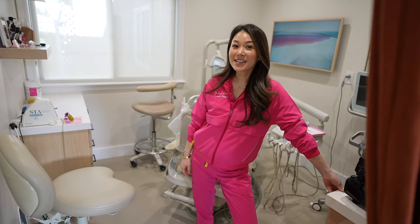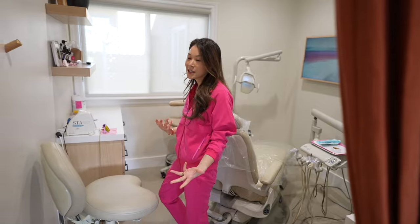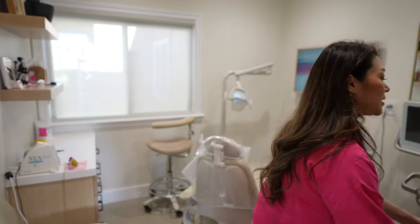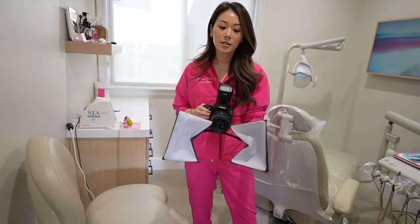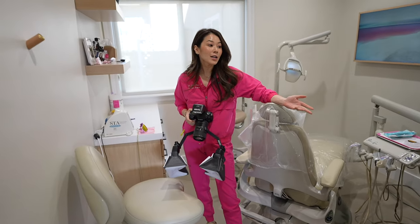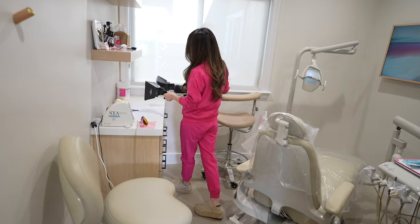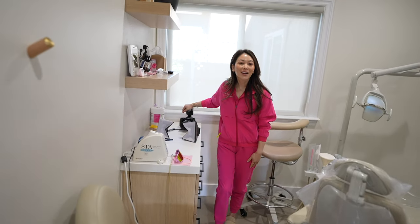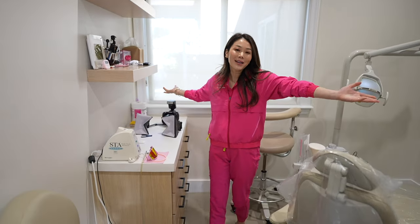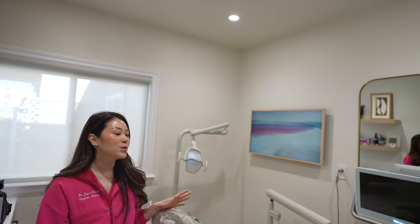How did you build up your aesthetic portfolio prior to opening your office? Honestly, I didn't. I was doing cases but I wasn't using a fancy DSLR, and if you're not taking photos to showcase your work, it's not even worth posting online. I basically started from scratch when I got a good camera I could actually post online without feeling embarrassed. How did most of your patients find you? Instagram. I post a lot of videos — I do a lot of Instagram and patients find me through there.